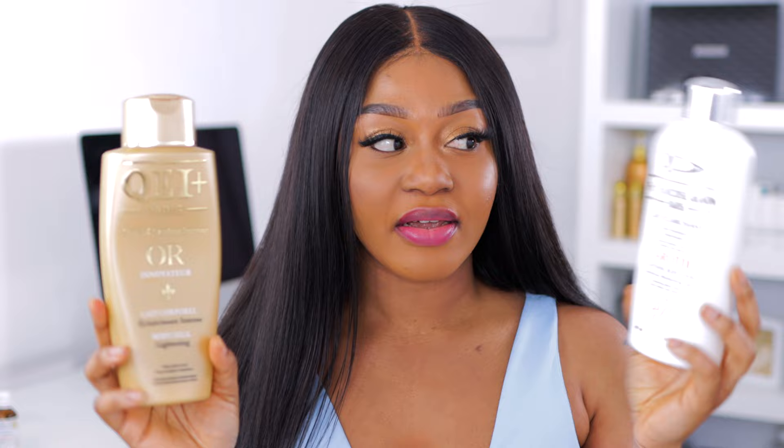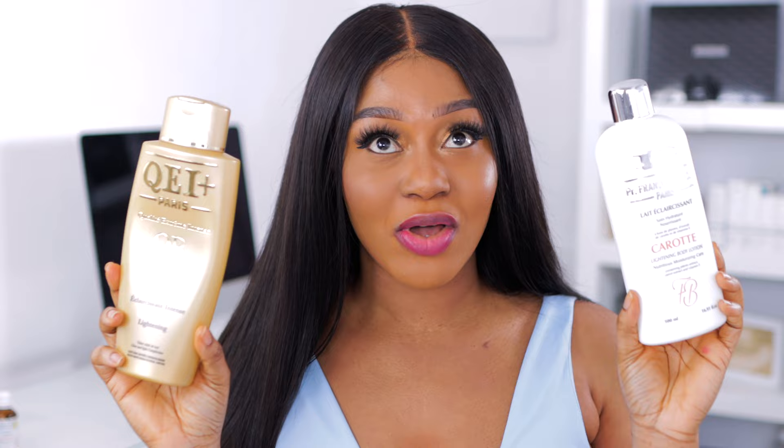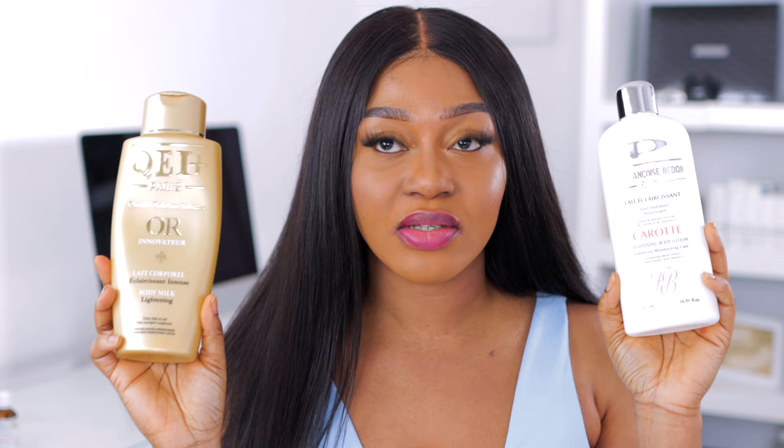Hey divas, welcome back! Today I'll be sharing a review of these two lotions right here — this is the P.R. Francos Bidon and this is the QEI Plus Oil. I'll be doing a comparison of these lotions: do they lighten the skin, and which one is better? If you are new to my channel, I'm the Alpha. Before we get started, thumbs up this video. Let's dive in.